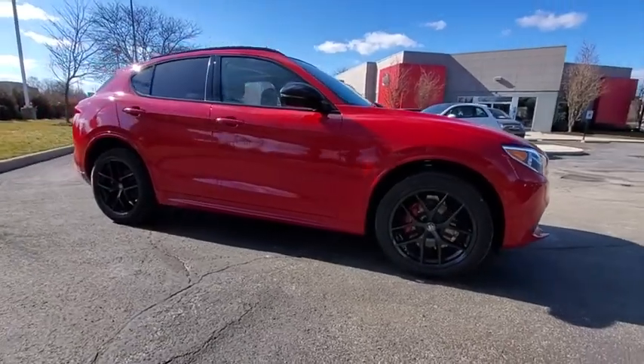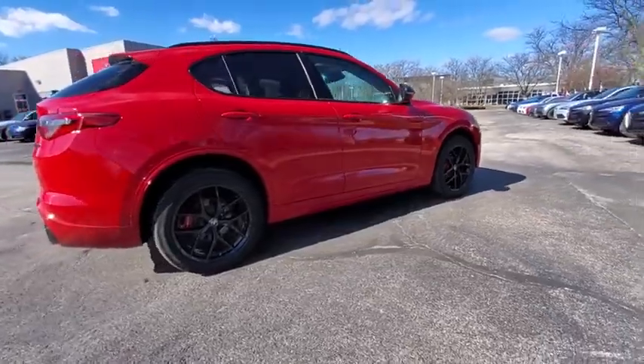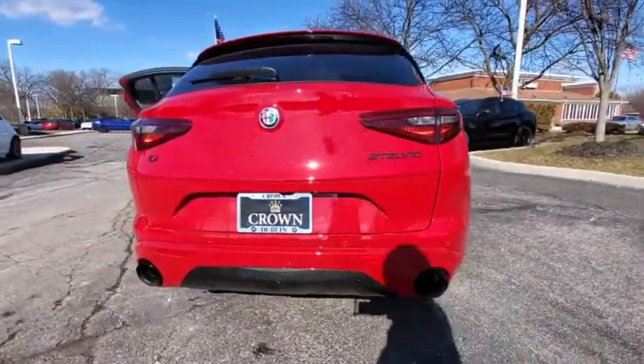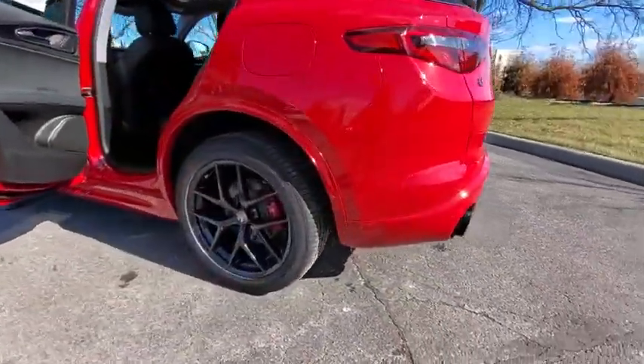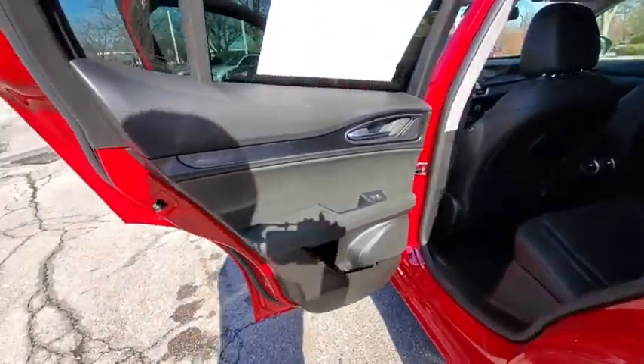Come test drive the 2020 Stelvio. The Alfa Romeo Stelvio provides all the handling you would expect in a performance car with all the functionality of an SUV. The Stelvio will deliver a total driving experience that is sure to make you smile. Here are some of this vehicle's great options.